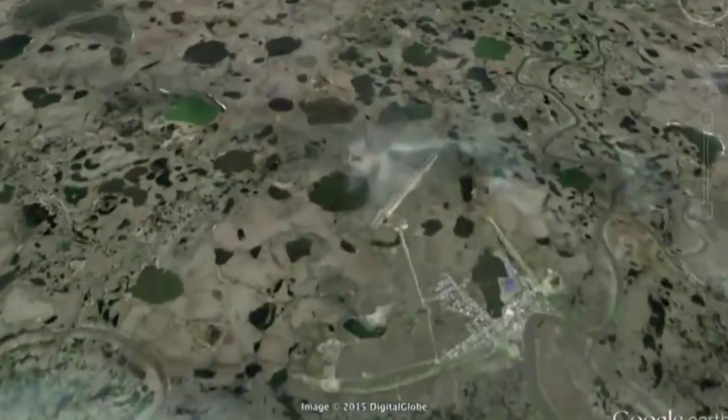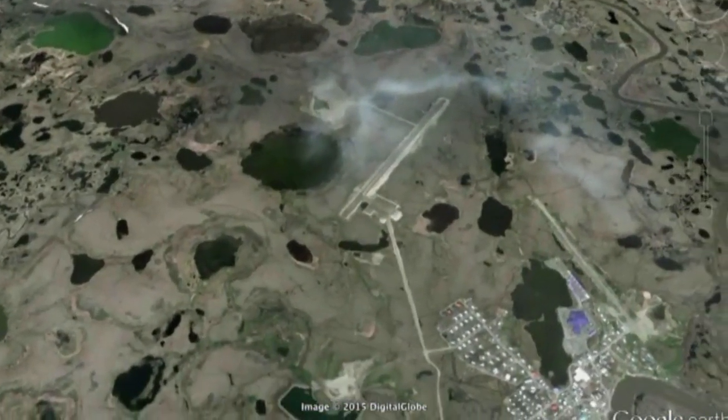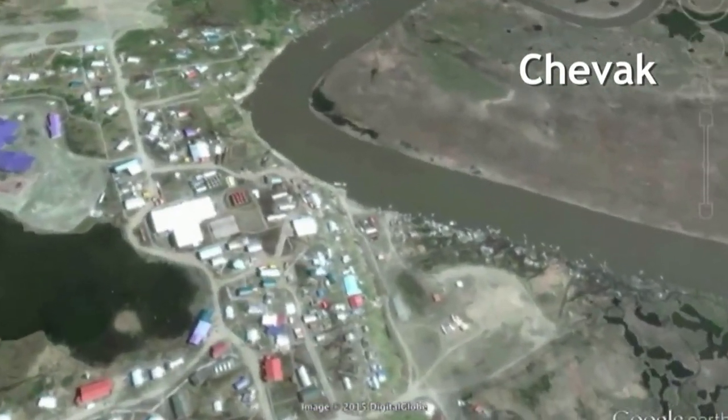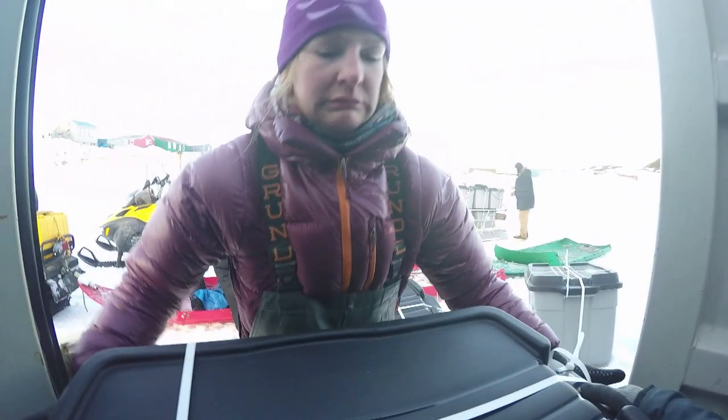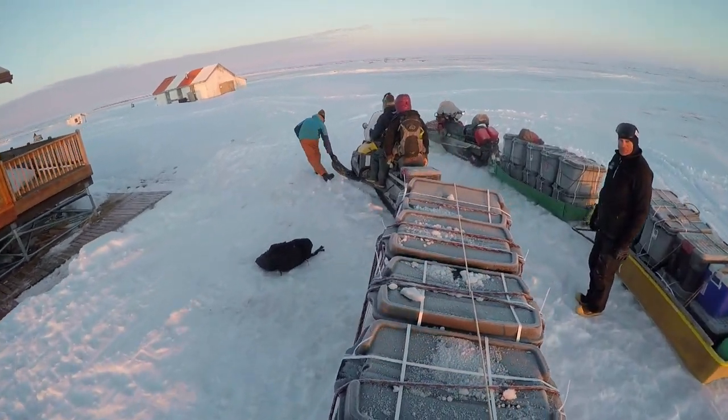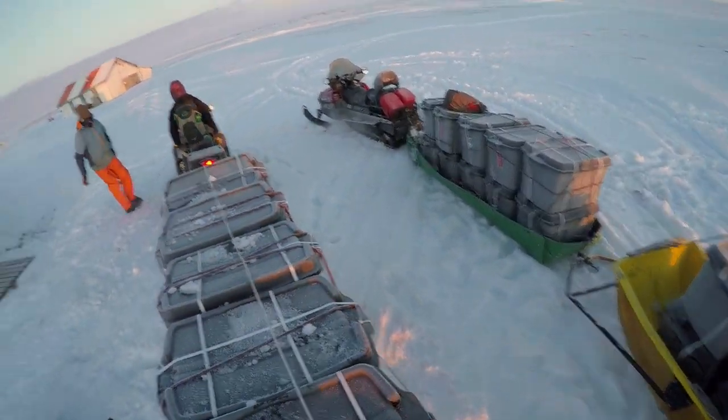We all flew into the town of Chevak, which is about 20 miles north of our camp. We arrived in Chevak with snow on the ground. We have all of our gear including snow machines stored in Chevak, and we loaded all of our gear up onto sleds and pulled it out to camp towed by snow machines.